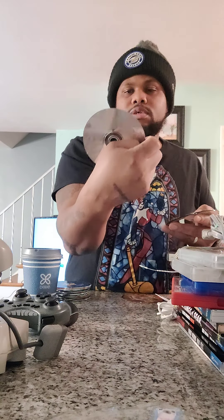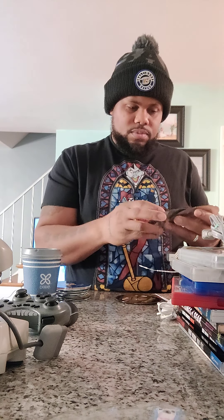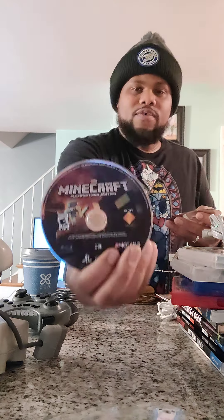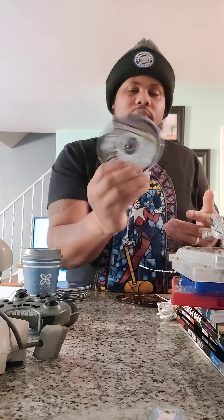Mario Kart Wii, Super Smash Brothers Wii U, Mario Kart 8, Donkey Kong Tropical Freeze, Kirby's Return to Dream Land, Lego Batman 2, Sonic Generations.